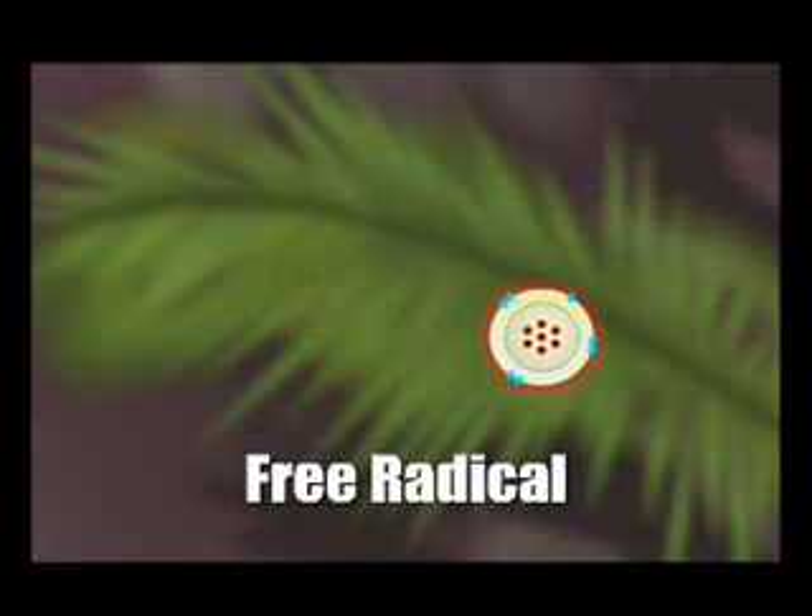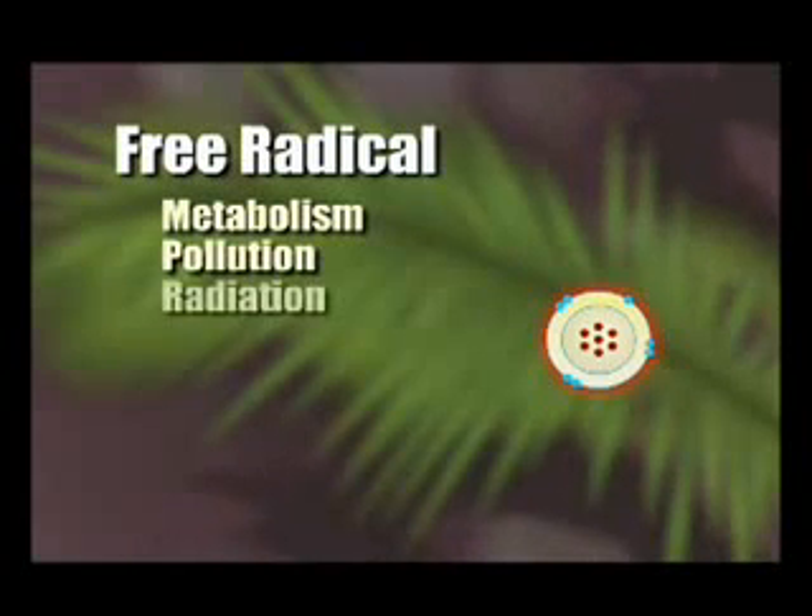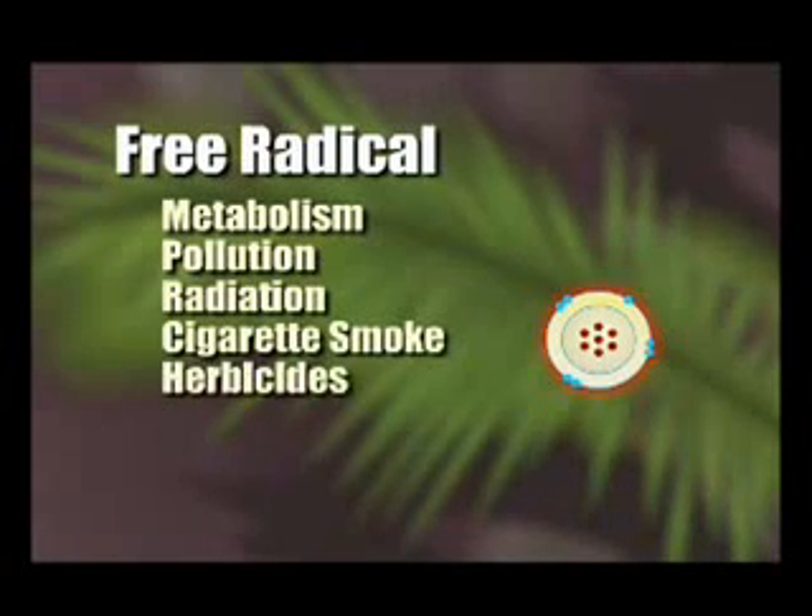Some free radicals occur normally in our bodies through metabolism. However, there are many environmental factors that can cause an excess of free radicals, such as pollution, radiation, cigarette smoke, and herbicides.